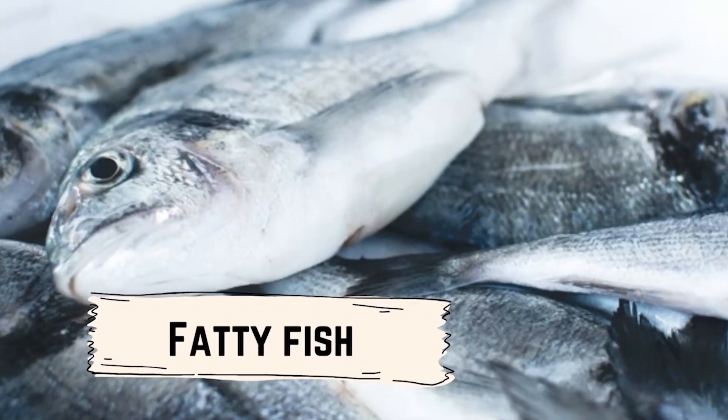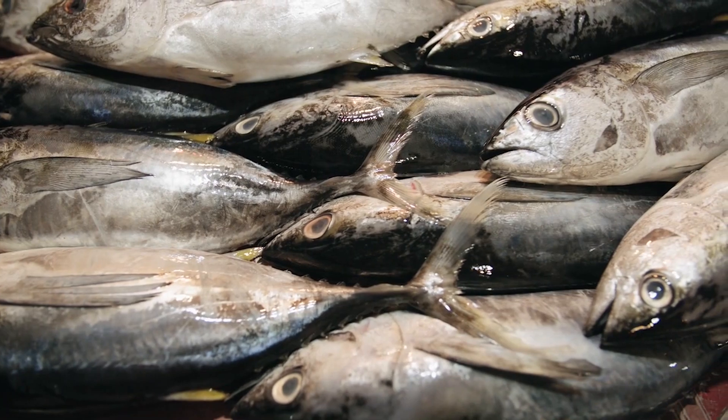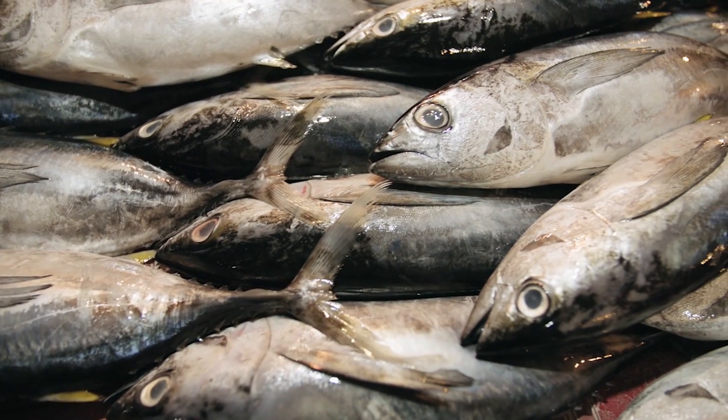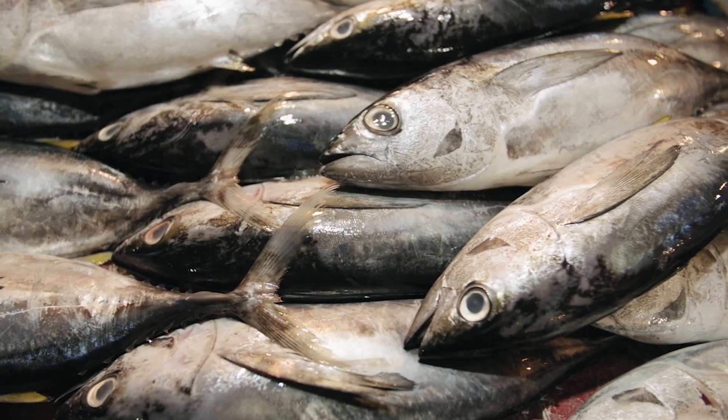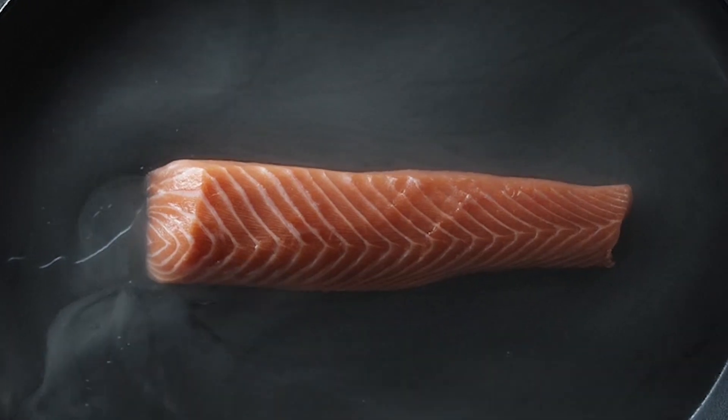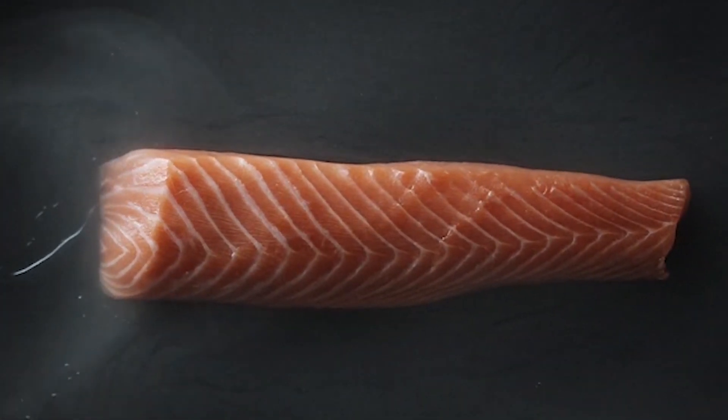Fatty fish, such as salmon and mackerel, are rich in omega-3 fatty acids, which may help improve circulation and reduce inflammation. To use fatty fish as a natural remedy for chilblains, you can try incorporating more fatty fish into your diet.